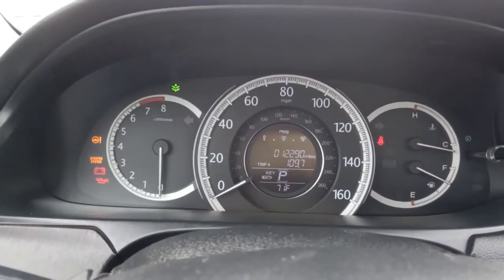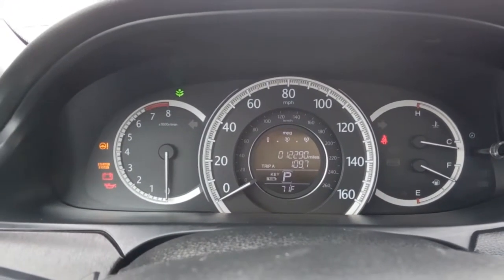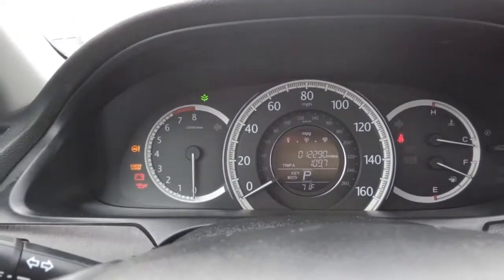Alright, here we are inside the 2013 Honda Accord. It's got 12,990 miles on it.